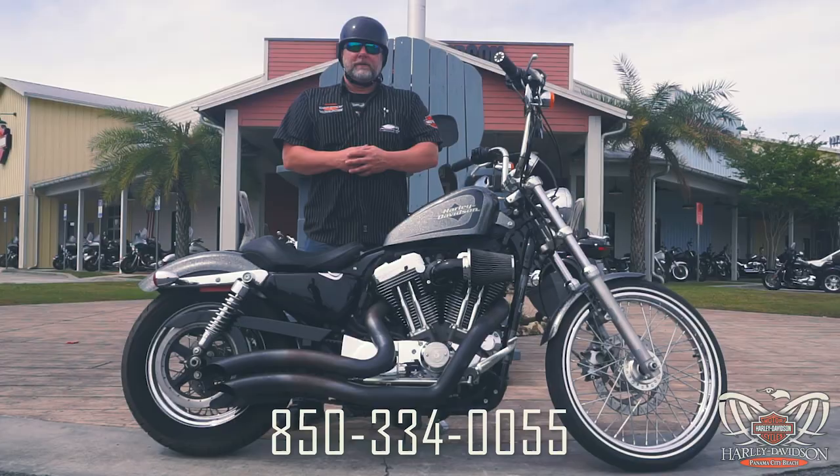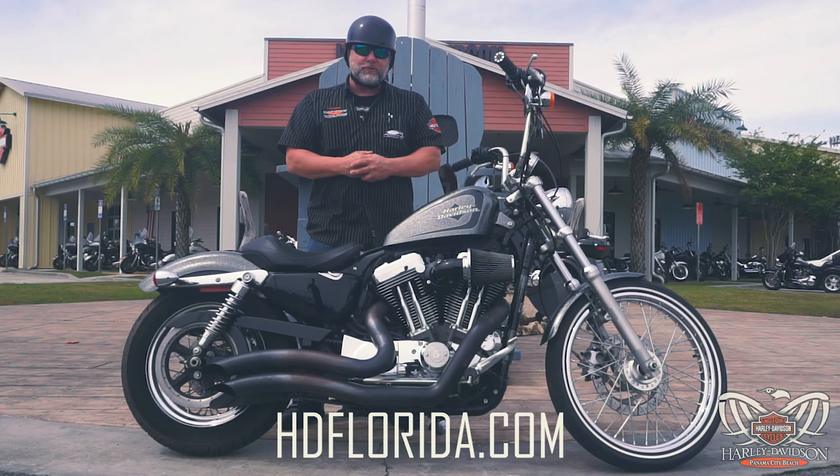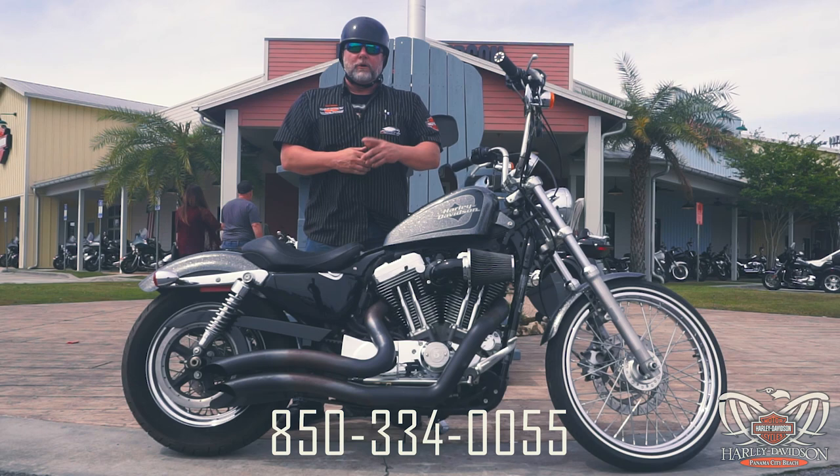With forward controls for comfort, this retro-styled machine is ready to run and rage. Come on down to Harley-Davidson Panama City Beach and take this for a test ride. Grab myself or any one of our qualified sales consultants — we'd love to take you for a ride. This is Kramer, and I'm in your corner.